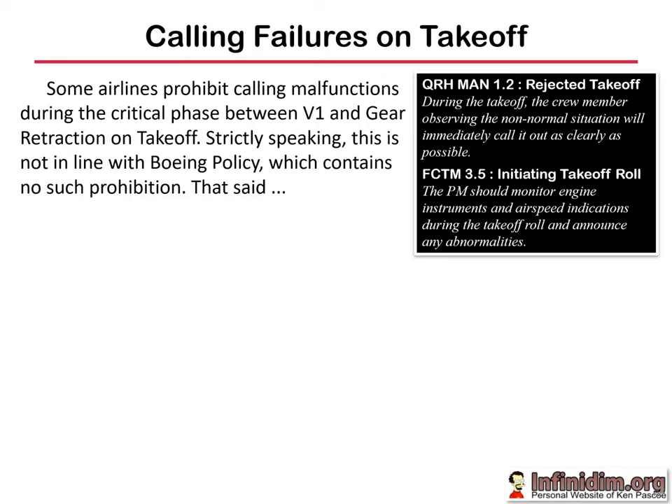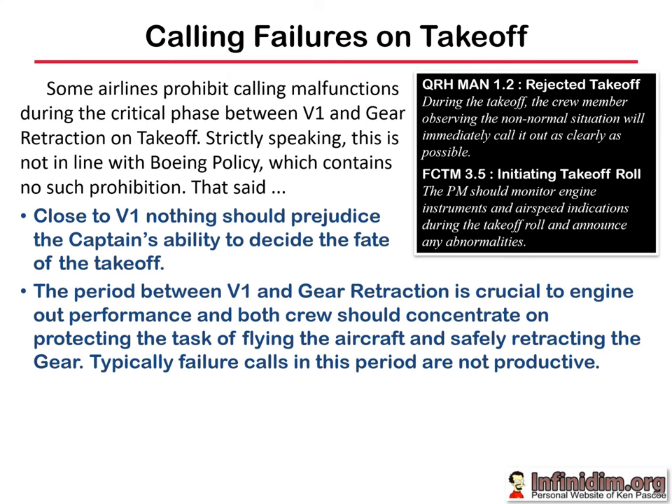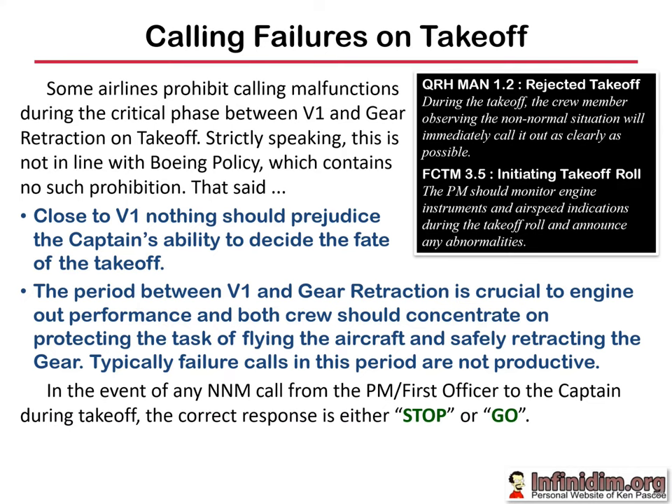A quick chat about calling failures during the take-off phase. Some airlines have a policy of essentially a sterile flight deck between V1 and gear up. Boeing don't necessarily endorse or contradict that, but there are worse things. The period between V1 and gear retraction is essentially the PF's time to focus on maintaining control of the aircraft while waiting for the rotate call from the PM. Rotation is intended to achieve positive rate so that the gear can be retracted and climb performance ensured. Close to V1, nothing should prejudice the captain's ability to decide the fate of the take-off, and the period between V1 and gear retraction is crucial; typically failure calls during this period may not be productive. In any event of a non-normal call from the PM or FO to the captain, the correct response is typically either stop or go depending on what your airline scripts.